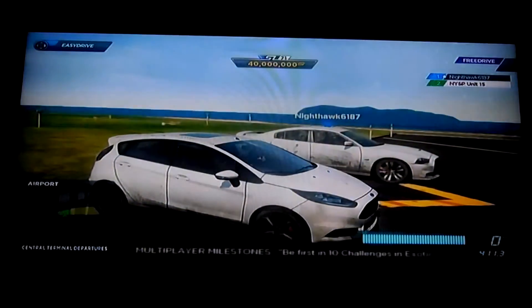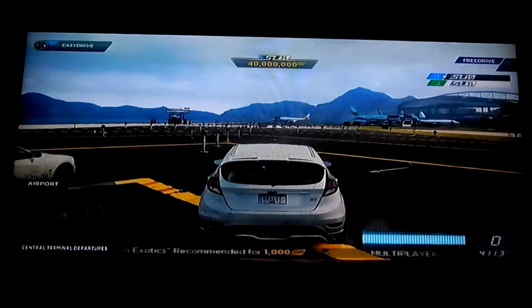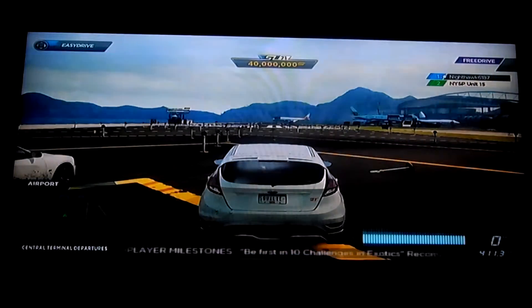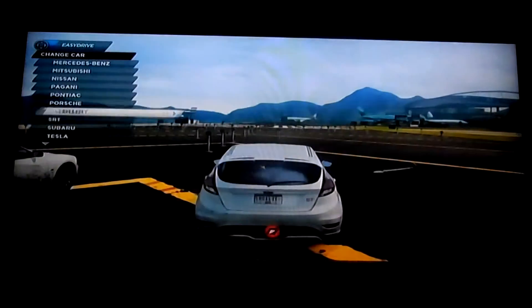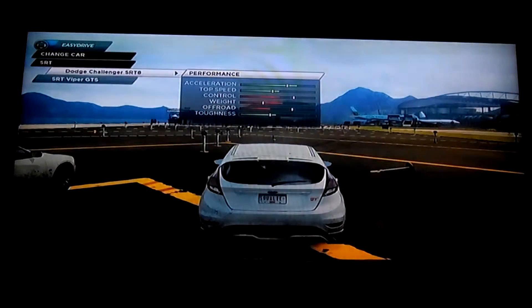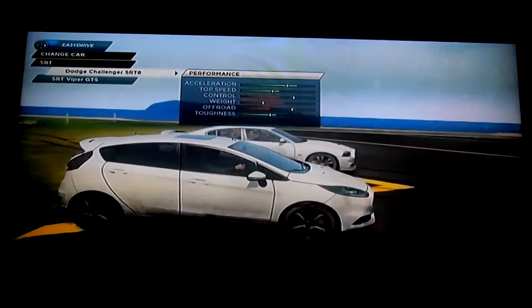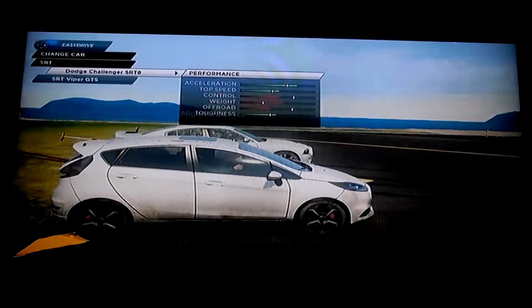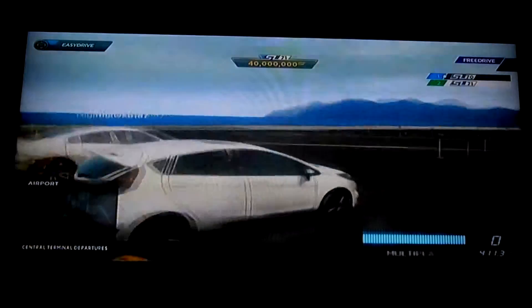Obviously the Charger looks the part and sounds the part, whereas the Fiesta ST — I don't know, it doesn't really compare. But where the Fiesta ST seems to make up for things relative to the Challenger — which is the closest comparison — you know, the Charger may appear to have better acceleration and top speed, and obviously you're correct, but I'm almost 50% lighter, with better off-road and better control to boot. Let's see who will win this drag race.